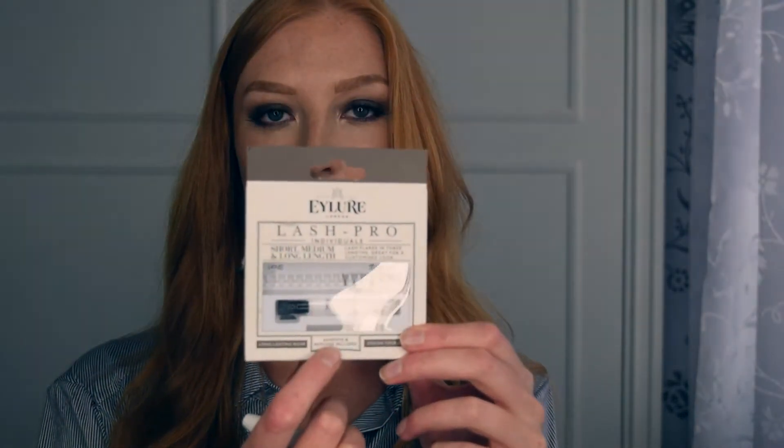Moving on to makeup — I'll start with eyelashes. I've been wearing individual eyelashes a lot recently. I bought the Duo Individual Lash Glue, which is amazing. The small glue that comes with them is so hard to use, so I bought the big one. I think individual lashes look really natural — strips can be a little bit too much for daytime. My lashes are really short so it's nice to have a bit of volume without looking too fake. I like the Eyeler individual lashes and also the Ardell lashes.